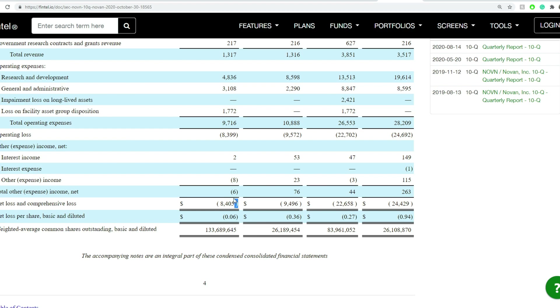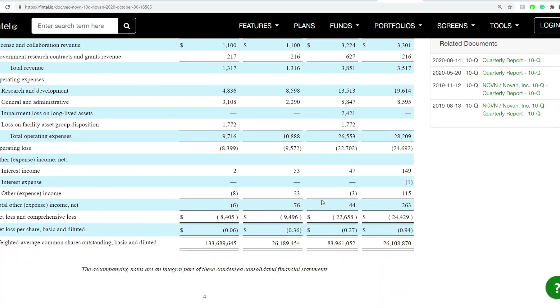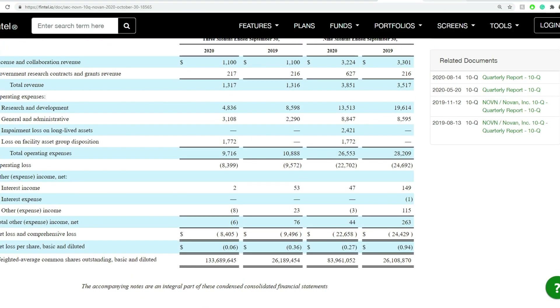The biggest thing here: they had $8.4 million in net loss for the quarter. Their current cash and cash equivalents are around $143 million, so they still have a lot of time to fix this without doing an offering — though it really is dependent on what their mood is that day.